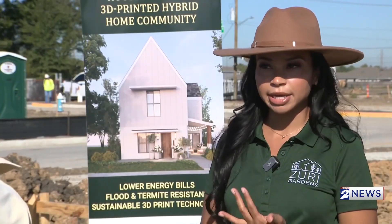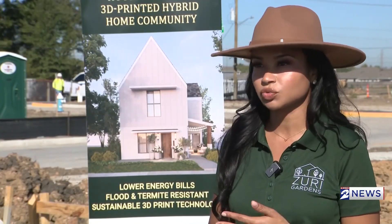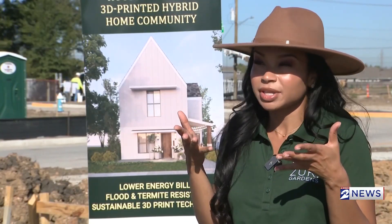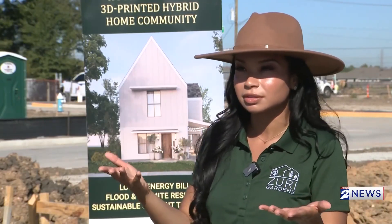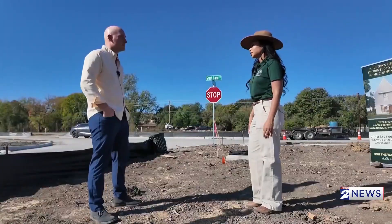We're constantly seeing land costs rise and construction costs rise, and we're thinking about how do we achieve affordable housing that's resilient to Houston's climate. The answer could be knocking on the front door — an entire neighborhood in Houston's Hobby area is about to be 3D printed. Our Gage Golding is getting a look at the blueprints.